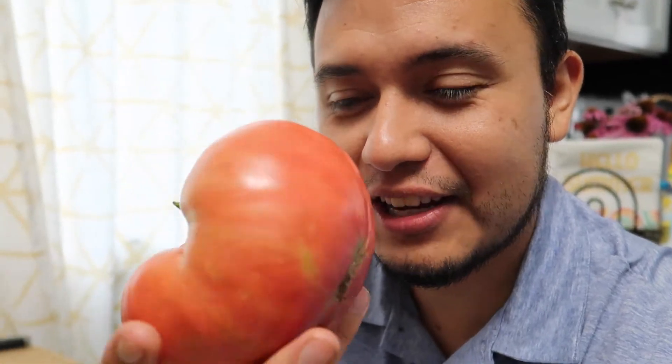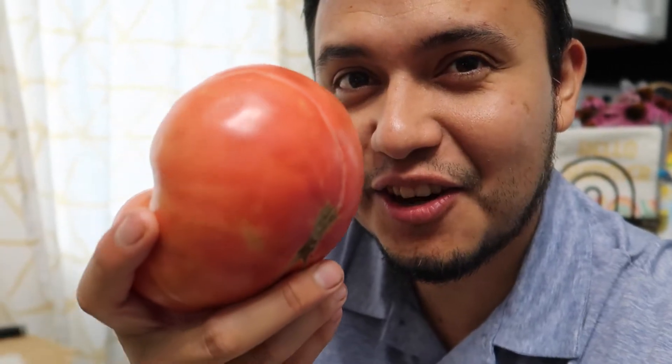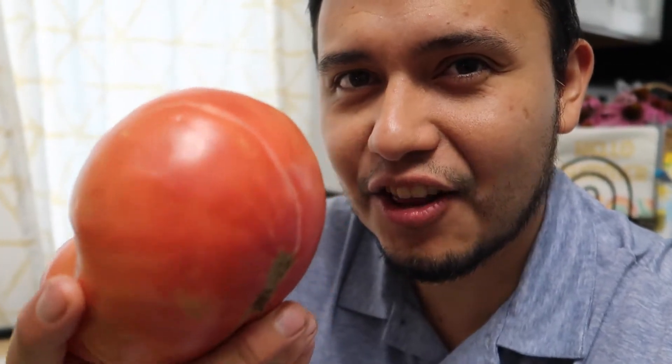I just weighed this beefsteak tomato and it weighs one pound one ounce, and it's not the biggest one on the vine yet, so I'll see how big the other one gets.